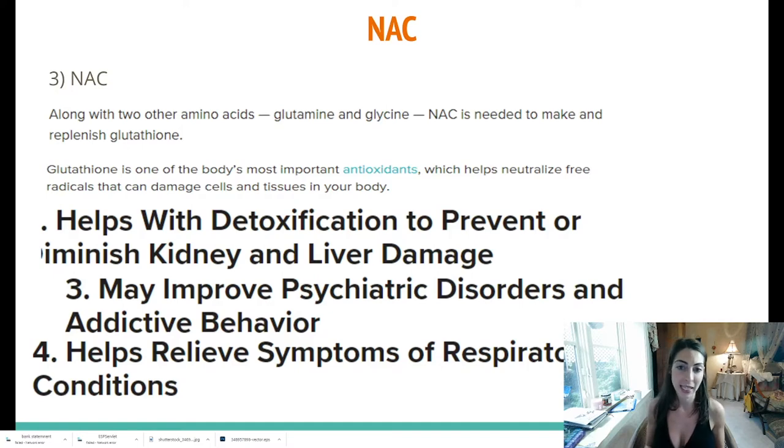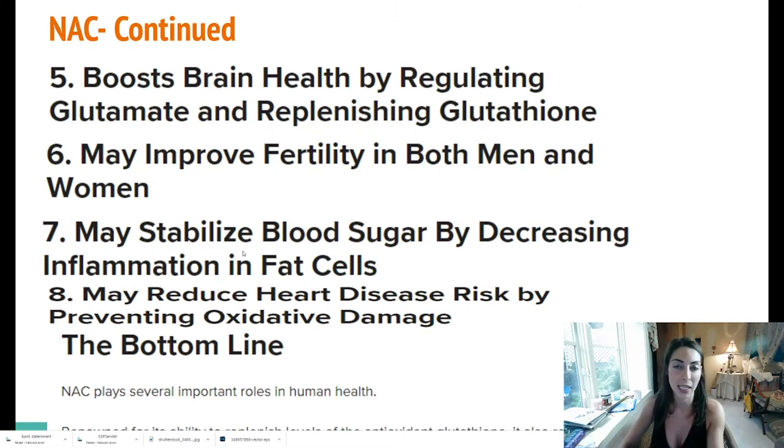My glutathione levels are super low because my body isn't figuring out how to reproduce them — partly because of the environmental toxins as well as mold that are fighting and killing the glutathione necessary to excrete these bad things. As I did more research on NAC, I found that it is highly essential to pretty much everyday life. NAC is needed to make and replenish glutathione. Glutathione is one of the body's most important antioxidants, which helps neutralize free radicals that can damage cells and tissues. NAC not only helps with detoxification and preventing dysfunction in the kidney and liver, but it also helps improve psychiatric disorders and addictive behavior — including bipolar disorders, schizophrenia, ADD, and chronic fatigue.